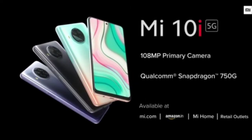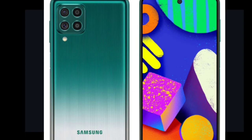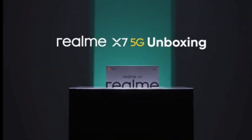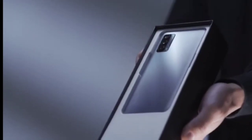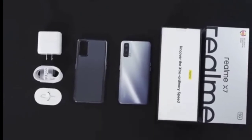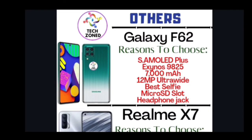Overall, I'm not recommending any of the three right now. Galaxy F62 has no 5G support, so it won't be future-proof as 5G is coming by 2022. Mi 10i supports only 2 5G bands and Realme X7 only 4 bands, so none are truly future-proof. I'd suggest waiting 2 to 3 months for better 5G phones. We'll also be bringing a comparison of Moto G 5G vs OnePlus Nord vs Galaxy F62 if this video gets good attention.